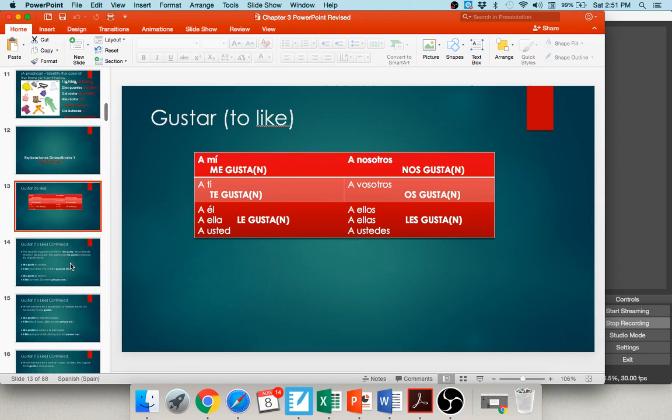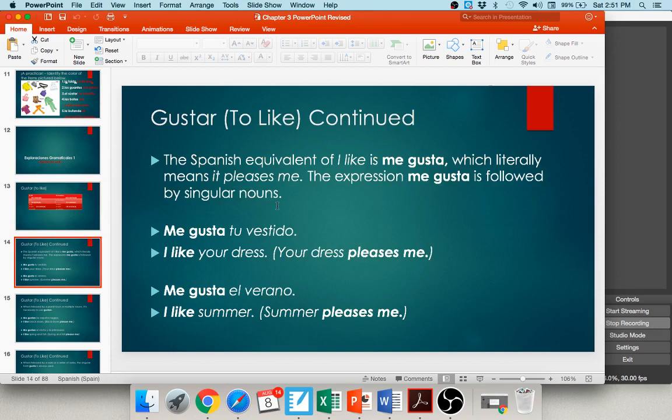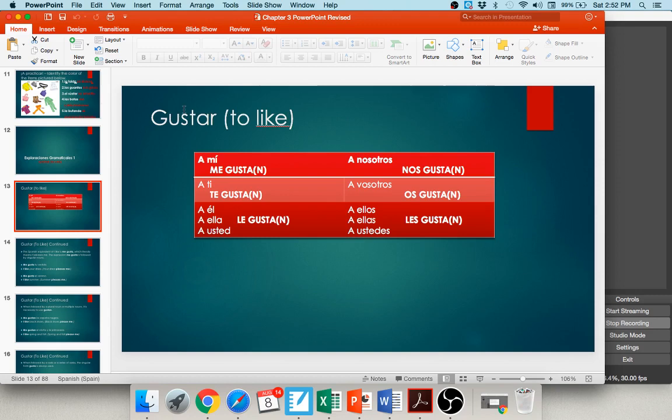Some important things to know about gustar: we use gusta with a singular noun, and we didn't conjugate it like a normal AR verb — we didn't say gusto, gustas, gustamos, etc. You always use either the third person singular gusta or the third person plural gustan. You will never use gusto, gustas, gustamos, or gustáis. That's why I tell you to think 'to or for me, it pleases' — translating it that way helps.